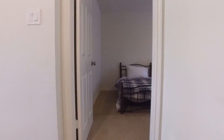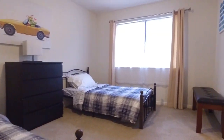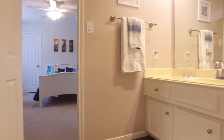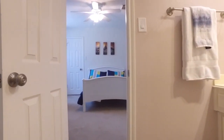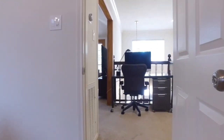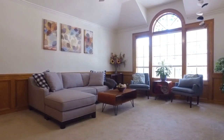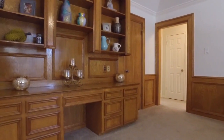Upstairs, the additional bedrooms await, which gives the master a lot of privacy on the first level. The bedrooms upstairs are big, with plenty of closet space. This bedroom has an en-suite that connects to another bedroom — what a great use of space. So much natural light really welcomes you into each one of these rooms. This is perfect for a game room or an additional den. It's very large and can be used for whatever your family's needs may be. With custom built-ins, there's even a workstation right here.